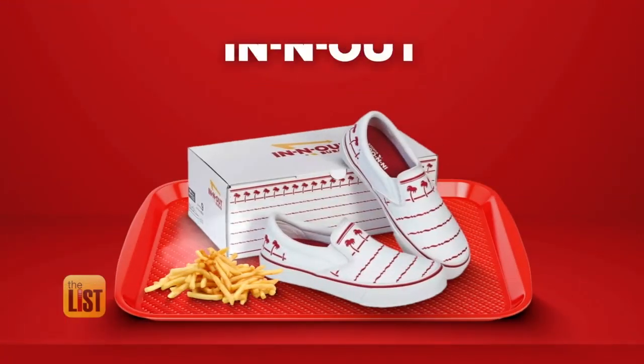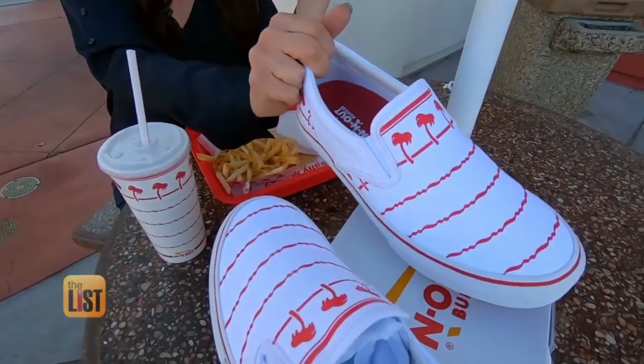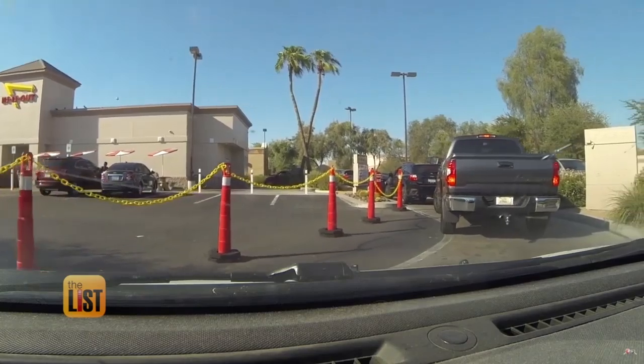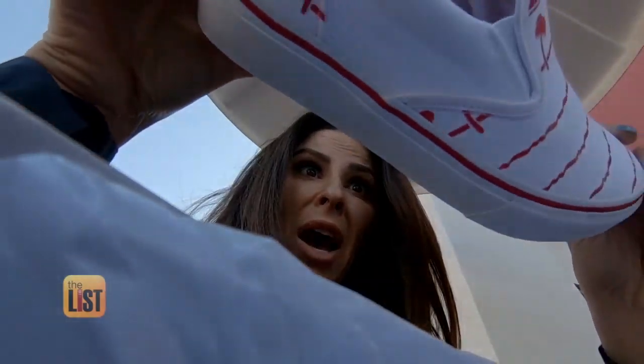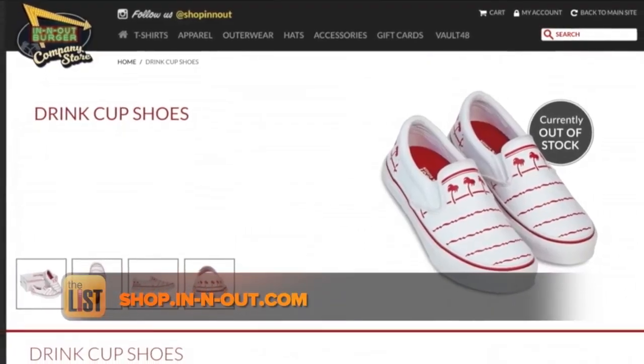Serving up our second spot: In-N-Out drink cup shoes. Fans of the double-double will do a double take when they see you in these. In-N-Out always has a line, and the same goes for these shoes — you'll be waiting till May when they restock. Check shop.in-n-out.com, where you can bag these for about $64.